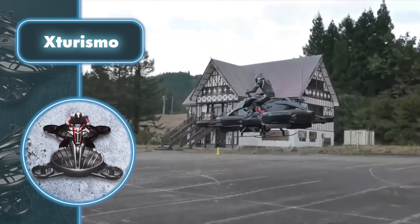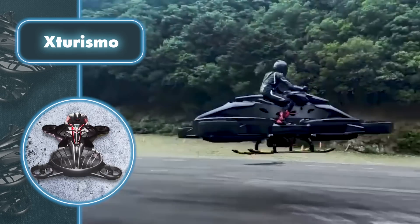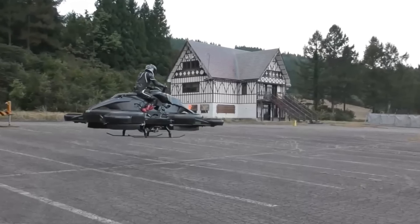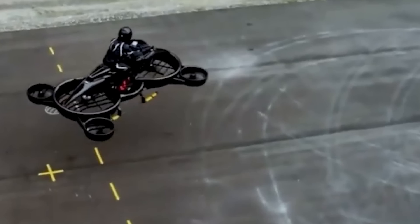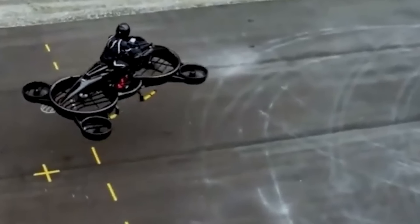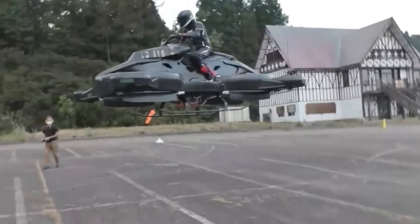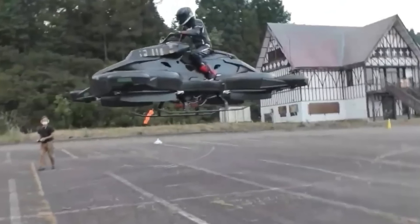The XTurismo boasts an impressive power source thanks to a 230-horsepower four-stroke internal combustion racing engine and four electric motors fueled by batteries. This innovative engineering allows the motorcycle to achieve speeds of up to 62 miles per hour and remain airborne for 40 minutes, an excellent feat for such a novel creation.